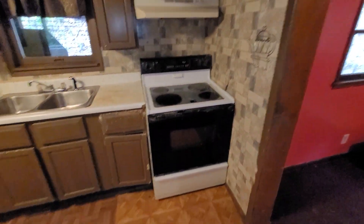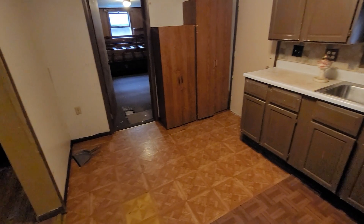Here's your kitchen. That could probably be updated.